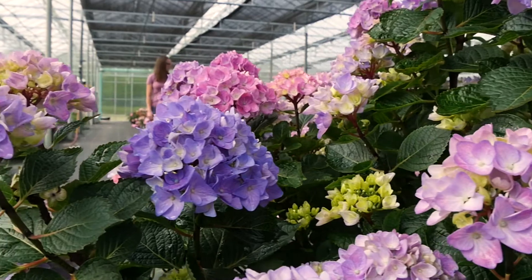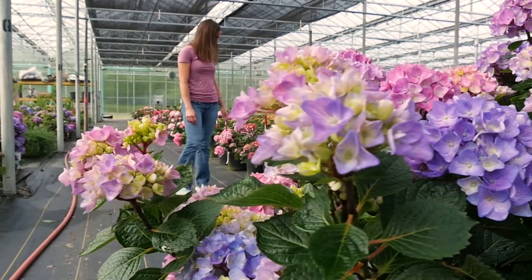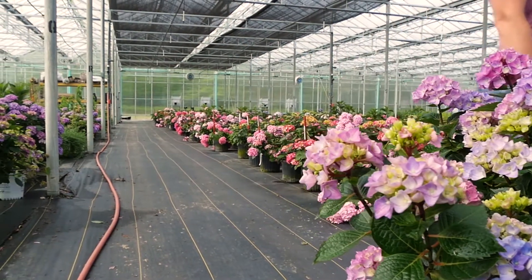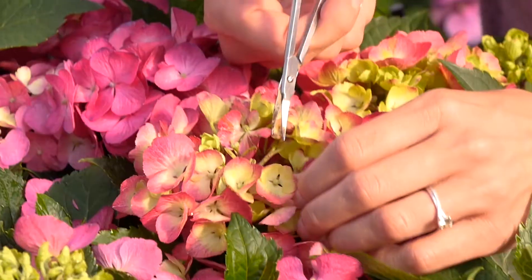Hello, my name is Megan Matai. I am the head plant breeder at Spring Meadow Nursery. We are currently standing in our hydrangea trial. Spring Meadow prides itself at staying at the forefront of breeding and research genetics. We work with breeders from all over the world to trial their plants. Currently here on site, I work with 60 different genera.